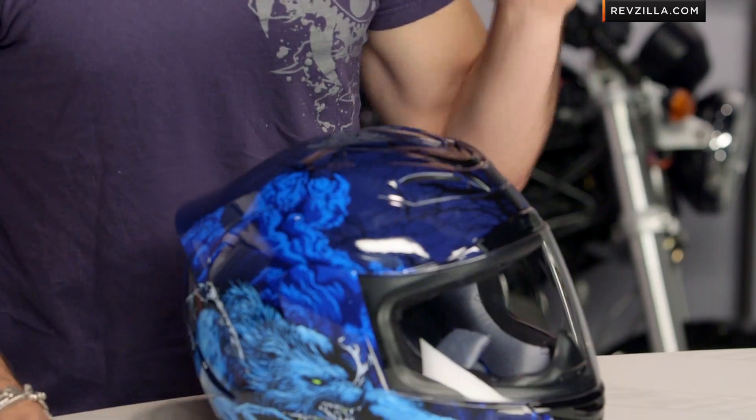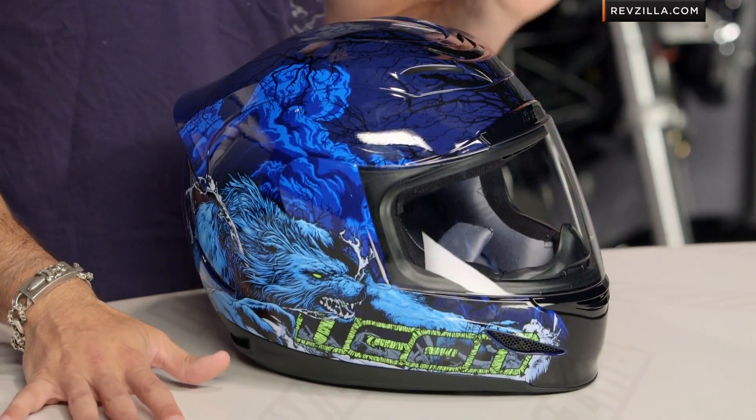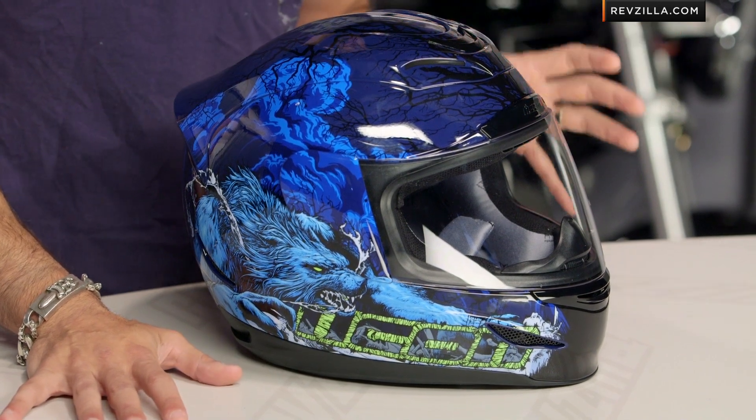You thought I was going to sing at you? No Michael Jackson today. This is the Thriller from Icon — blue with some glow in the dark, or comes in a gray-red version. It's on an Aramata. Remember, that's their more race-fitting helmet.